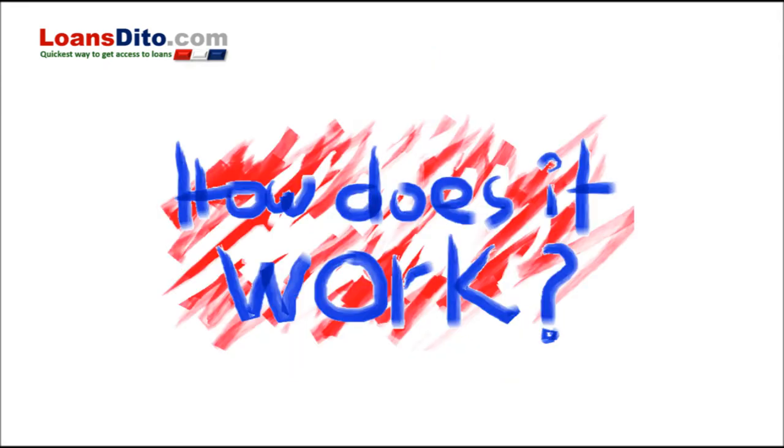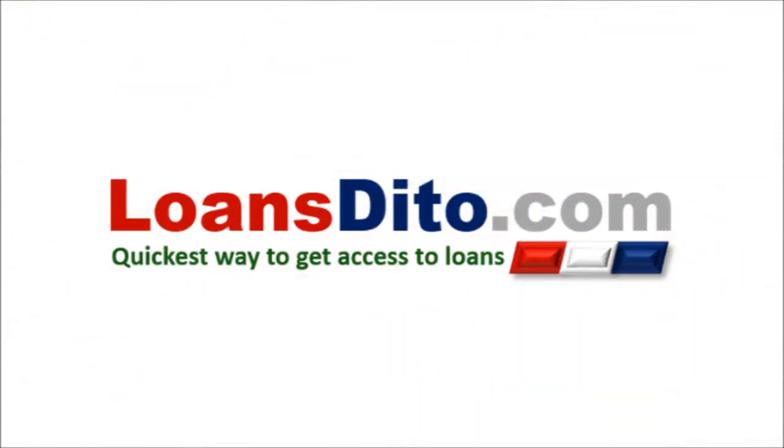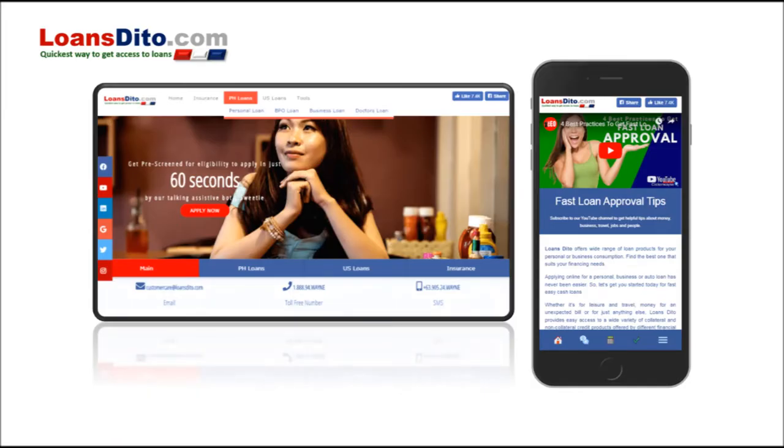So, how does it work? First step is to log on to LoanStato.com. Choose the loan that suits you best, then click on Apply.